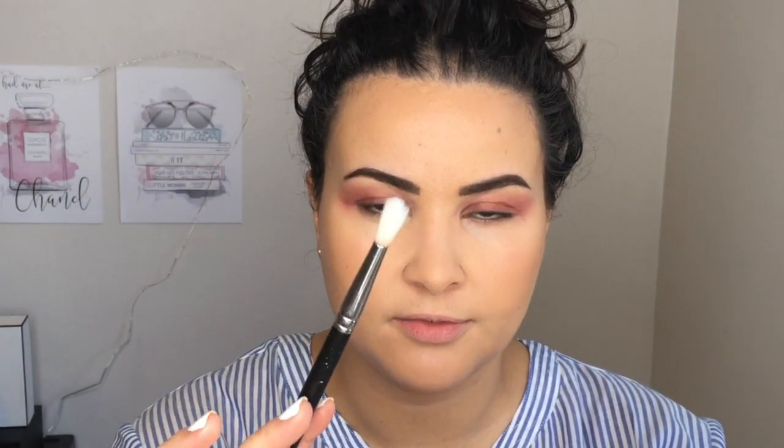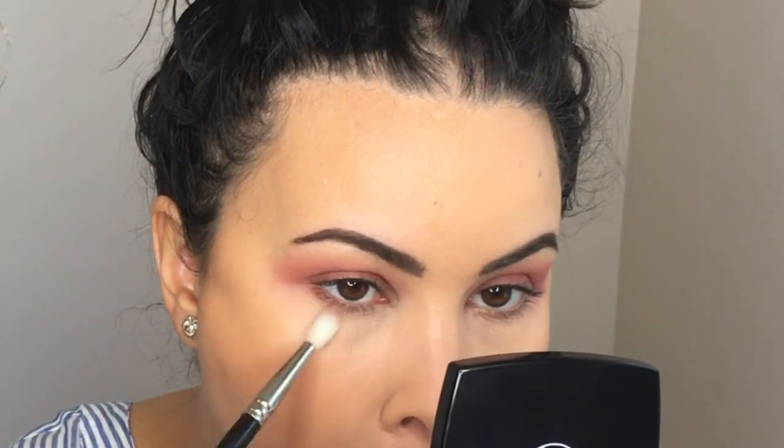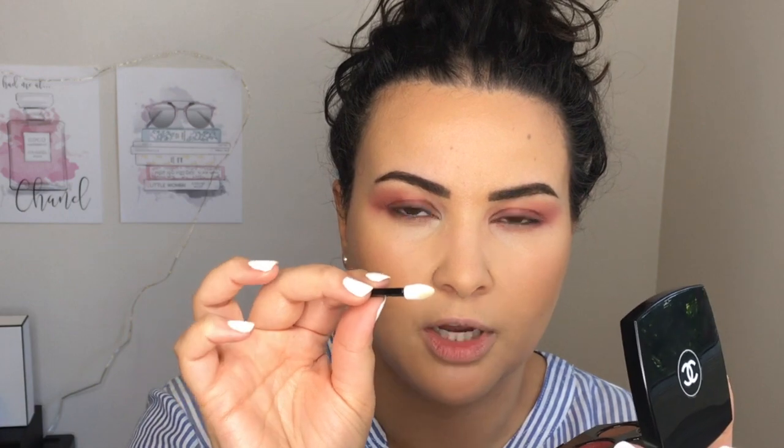I'm going to take a separate fluffy blending brush — this one's a bit more tapered — and I'm going to sweep this under my lashes. Now I'm going to take the little sponge that came with the kit and go into the white shade, just placing this on the inner corner. Sponges are good if you want to dot a bunch of color in one place, but if you want to blend, they're not that great.